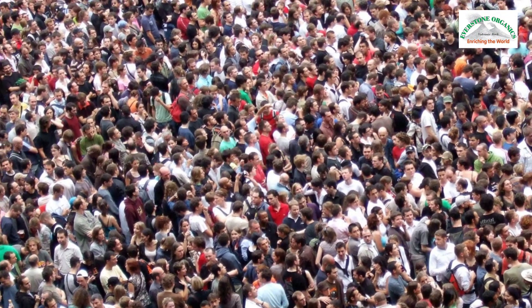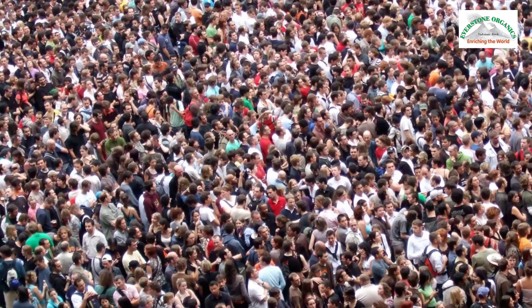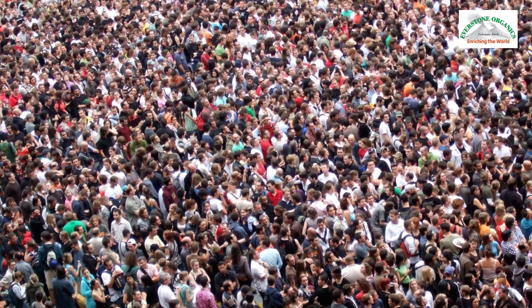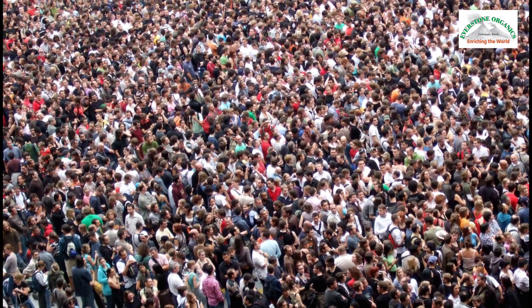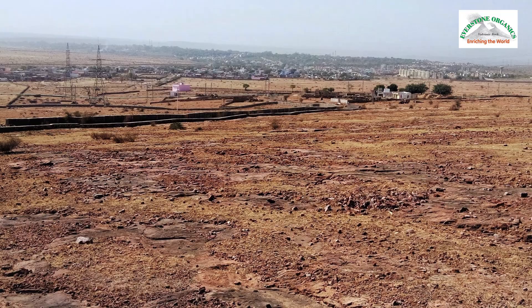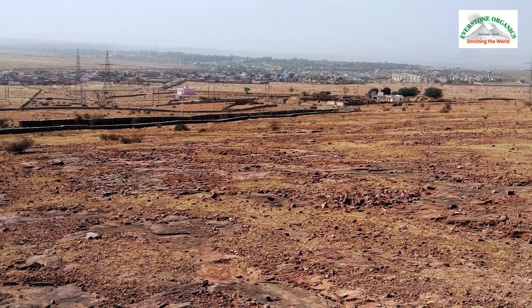Today, the world has a problem. The population is growing faster than ever before, creating an ever-increasing demand for food and water. However, the world loses four hectares of arable land every minute, meaning less and less farmland will be available to feed more and more people.